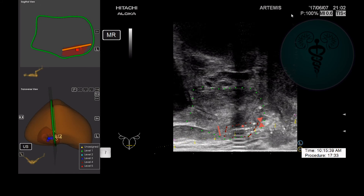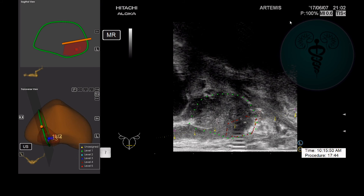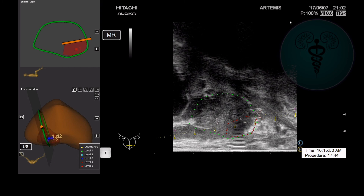The needle guide has moved slightly to allow for a further biopsy within the lesion, and the second biopsy is taken. This gentleman was found to have Gleason 9 prostate cancer localized to this region, and he went on to have a robotic radical prostatectomy.